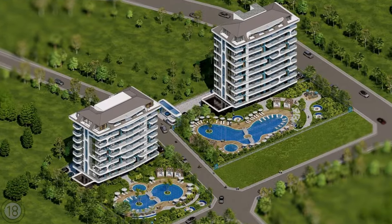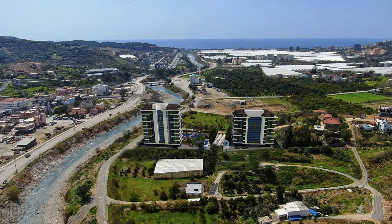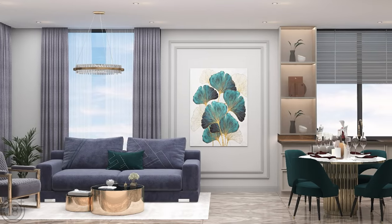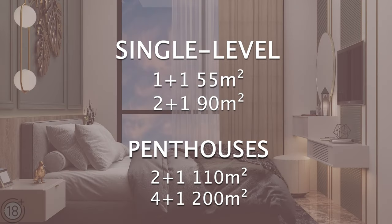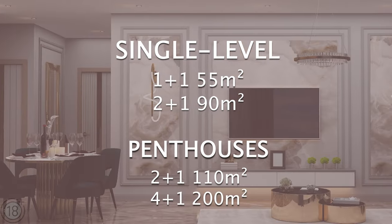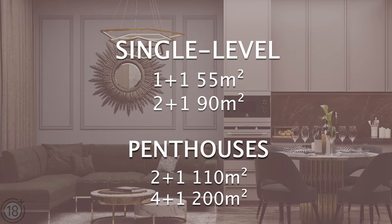There will be just two residential buildings in the complex — one that will have nine stories and the other that will have seven stories. Apartments currently being offered are the single-level 1+1 and 2+1 floor plans, as well as luxurious 2-level penthouses with the 2+1 or 4+1 floor plans.